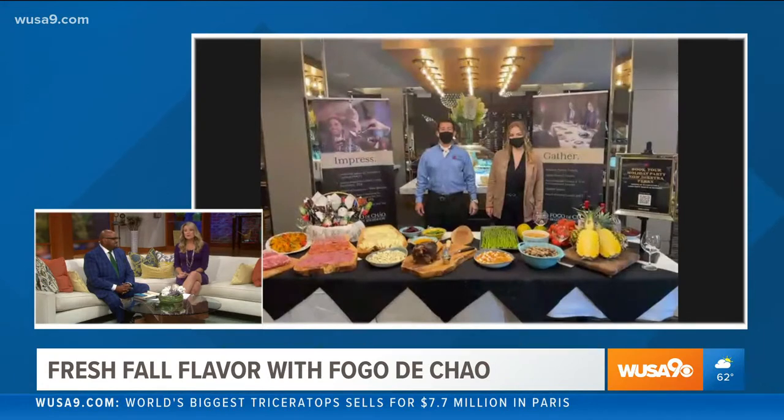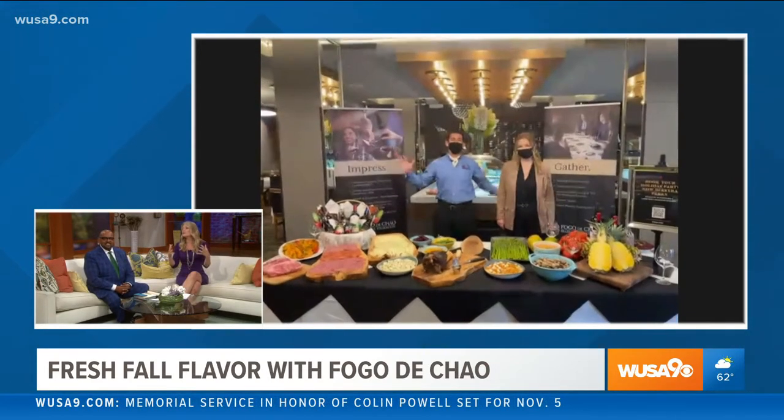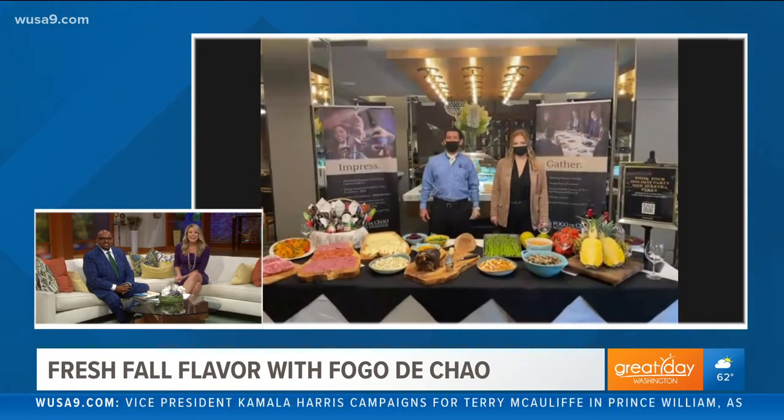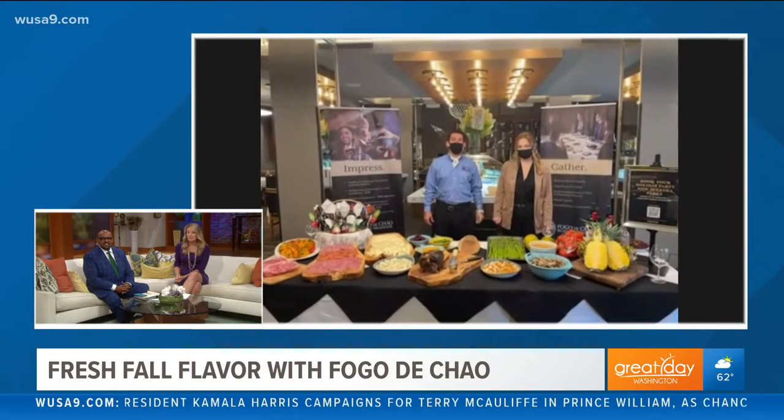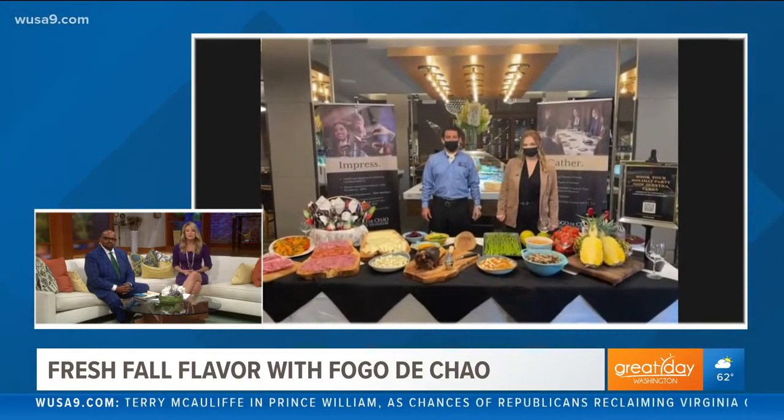Chef Armando, so glad to have you guys back here on Great Day Washington. This is like the perfect time of season when you think of Fogo de Chão, right? We're in fall, heading into winter, changing seasons. What new things do you all have in store for us?